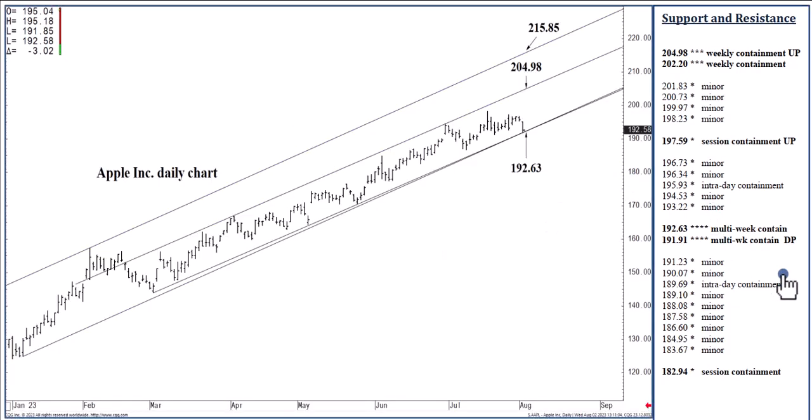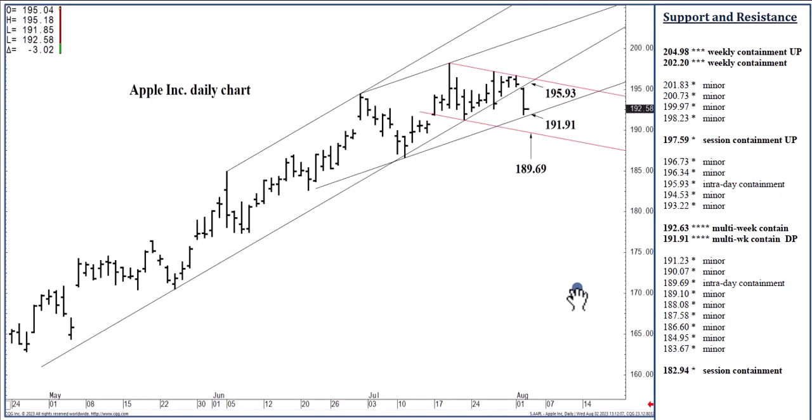That has a lot to do with whether or not we continue holding above 192.63. 192.63 is the channel bottom to the 204.98 channel top. We've been trading inside this zone for several months. We tested the channel top about three or four weeks ago, came very close to testing it again a couple of weeks ago, and we've actually come close over the last month to testing the 192.63 channel bottom — and we are in the midst of testing it right now. 192.63 is really the start of a range down to 191.91, a range that can absorb selling through August trade.